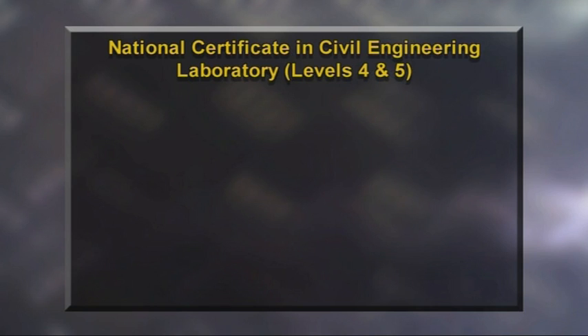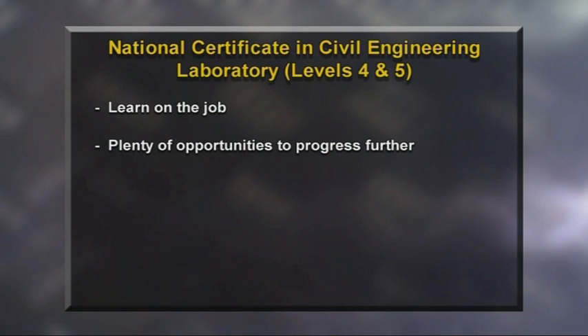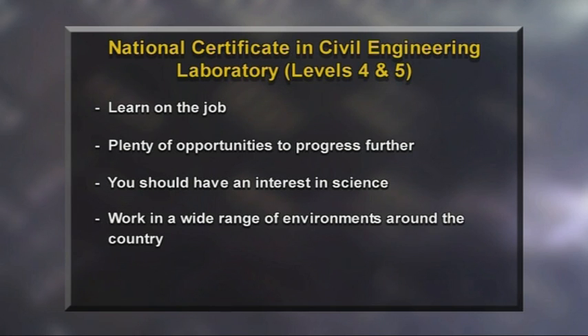To become a qualified civil laboratory technician you'll need to complete a National Certificate in Civil Engineering Laboratory Level 4, which can be gained on the job as you work. For those wishing to progress further, the Level 5 certificate allows advancement to senior technician and opens opportunities to progress to laboratory manager. An interest in sciences will help your career progression and you can expect to work in a wide range of environments around the country.